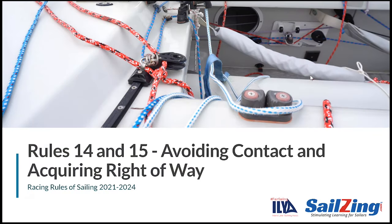Welcome to another Sailsing.com rules discussion. In this series we're breaking down the 2021 to 2024 racing rules of sailing. We'll cover one rule at a time, incorporating the relevant definitions and using animated scenarios with questions and answers. In this video we'll cover rules 14 and 15, which address avoiding contact and acquiring right of way.